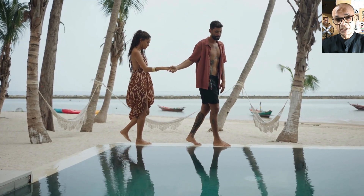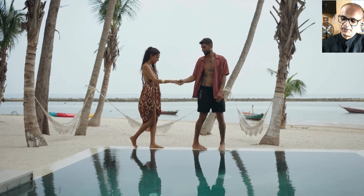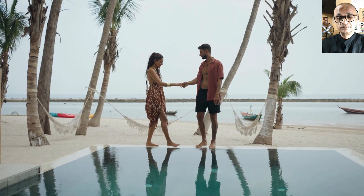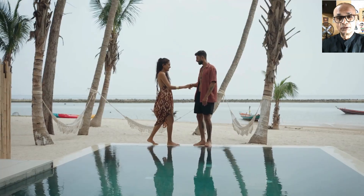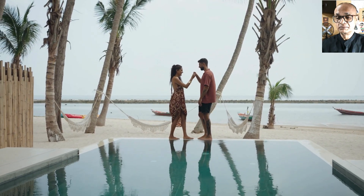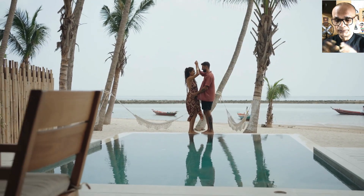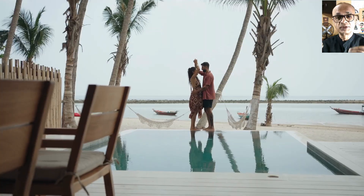How your robot partner participates in any kind of intimate acts with you. Suppose you tell your love robot to move its hands to some particular parts of your body, and it obeys your command.